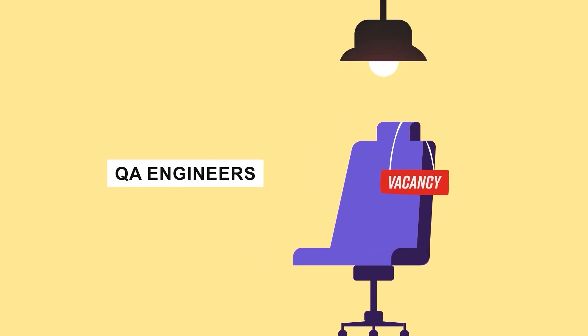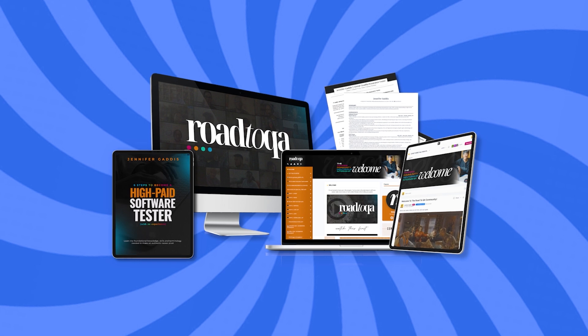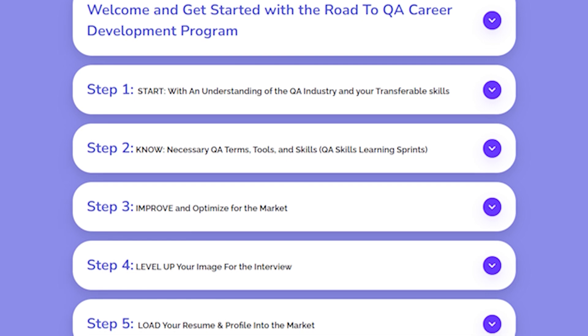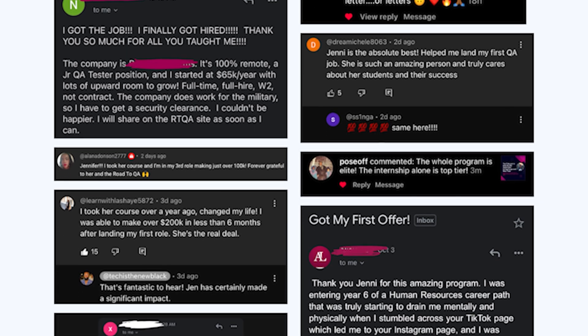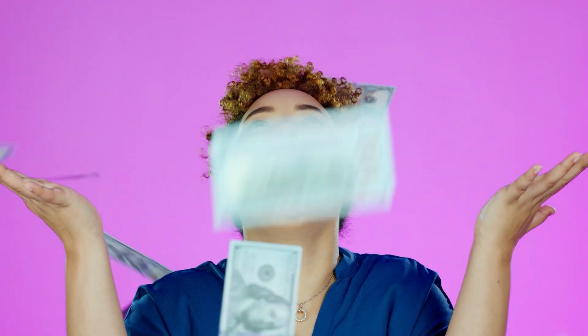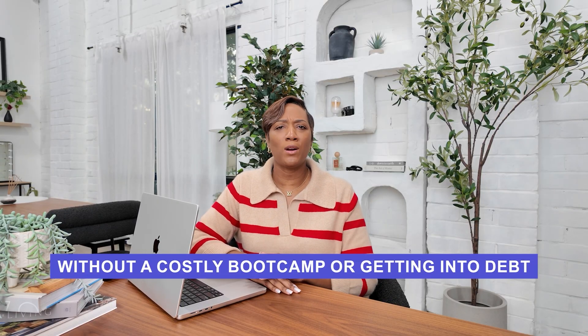The demand for QA engineers continues to grow. With our program, you'll be well positioned to seize these opportunities and get your first yes in tech. This is called the Skills Method — our proven method for making a career change into tech, proven by hundreds of our students who have secured millions in new salaries. Yes, that's millions with an M — and they did it all without having to go to a costly boot camp or get into more school debt.